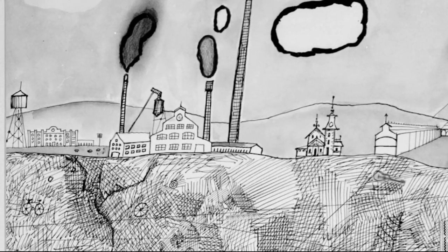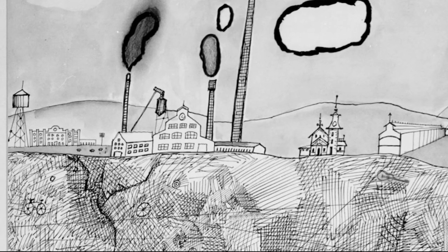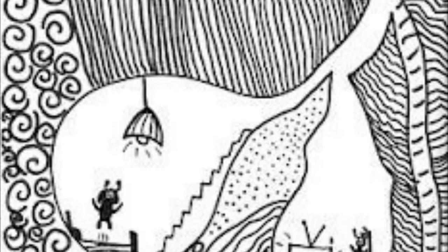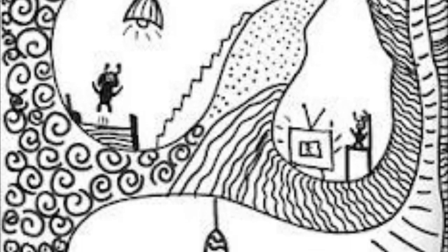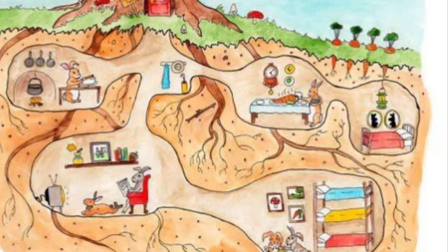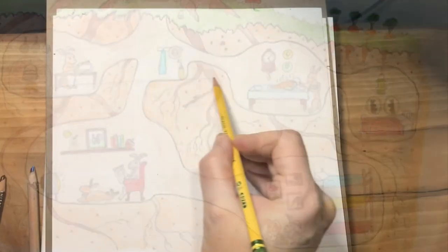Look closely and you'll see all kinds of things hidden in the underground world that he creates. This is an example of a student inspired by that artist, creating an anthill — and you can add as much color and detail as you want for something like this.